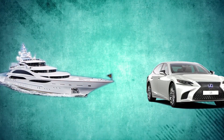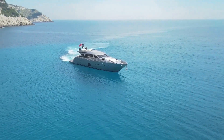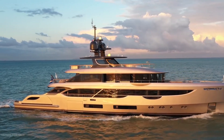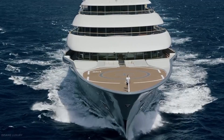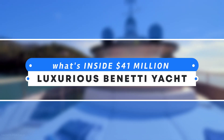A luxury yacht, like a premium car, typically takes a long time to build and deliver. And while the wait is well worth it, it would be nice to get your brand new yacht sooner. You will surely not expect how grand and spectacular this luxurious Benetti yacht is — it costs a lot of millions. This video will tell you all about what's inside a $41 million luxurious Benetti yacht.